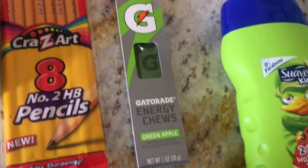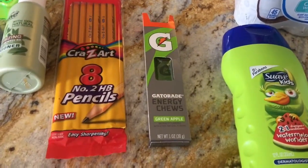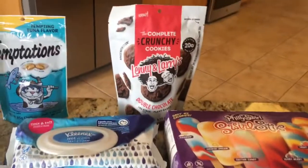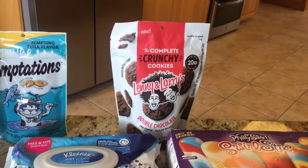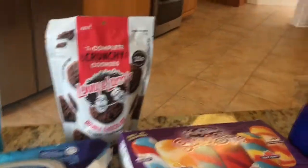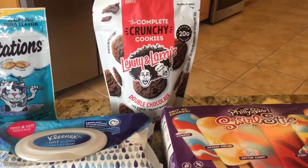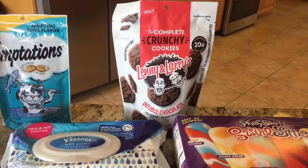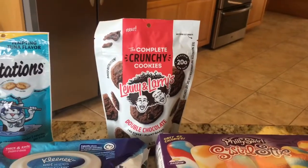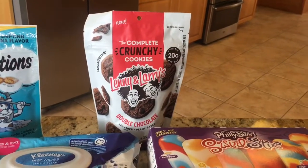The Gatorade chews are $1 and Ibotta is offering back 50 cents, so just 50 cents for those. Ibotta is offering back $1 and Checkout 51 has $1.50 back, making your final price just 48 cents.